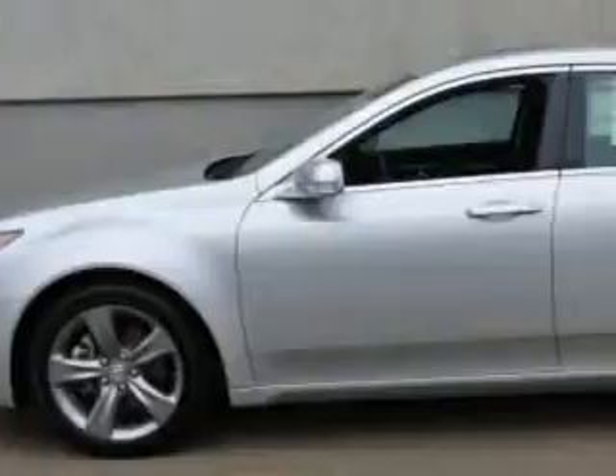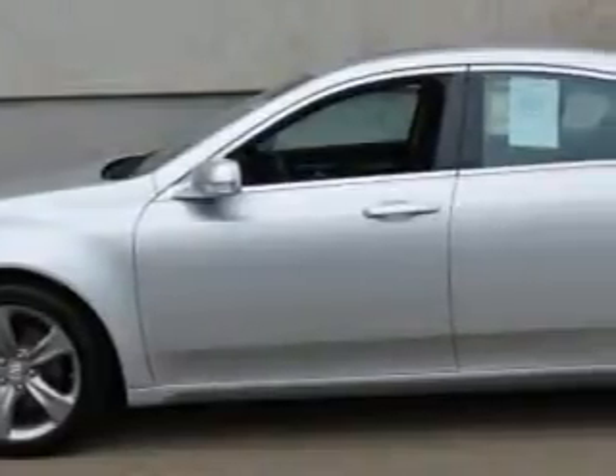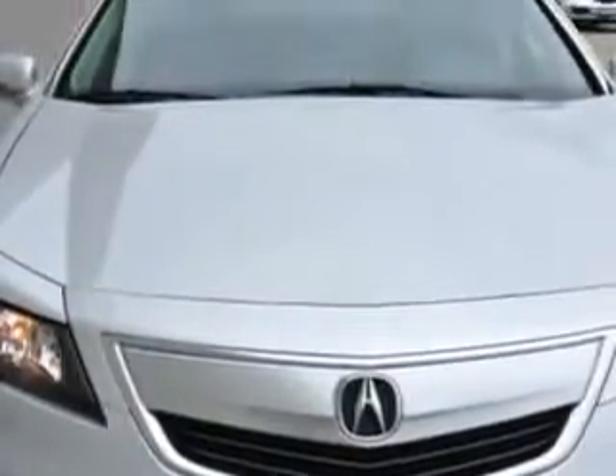Imagine driving the Silvermoon Metallic 2013 Acura TL all-wheel drive, equipped with a six-cylinder engine and an automatic transmission. Enjoy an impressive 26 miles to the gallon on this great car.